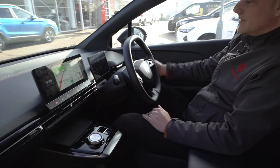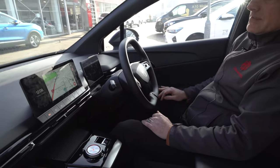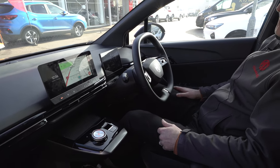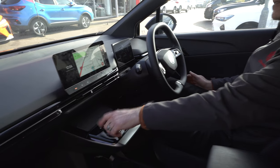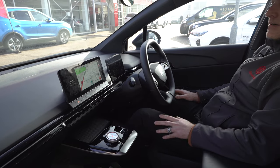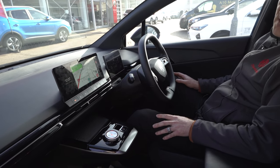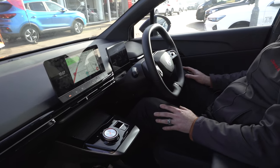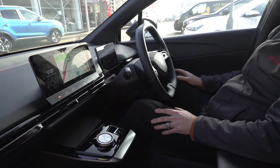Lights on the left, wipers on the right as you'd expect. Driving the car couldn't be easier — just jump straight in as long as you've got the key, foot on the brake, system ready, twist it to drive and away you go. When you finish your journey, just hit park, get out, lock the car and it turns everything off for you. The handbrake comes on and off automatically, which is a particularly nice feature — you can manually take control should you wish.